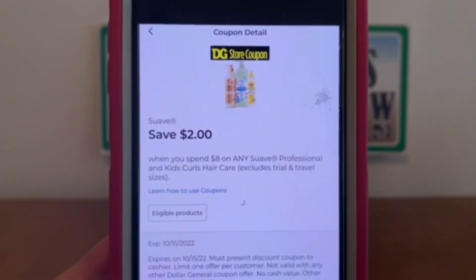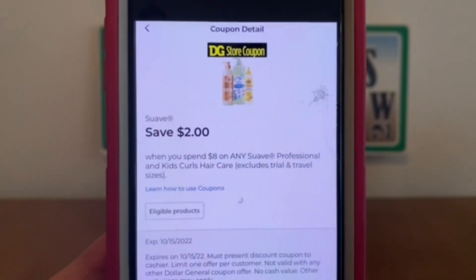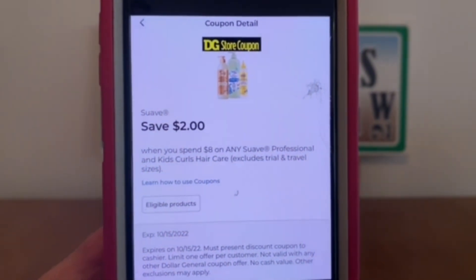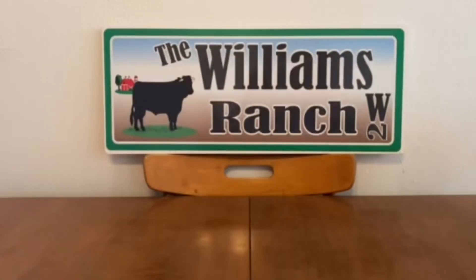Suave, $2. This is a Dollar General Store coupon, so let's keep in mind we may be able to stack this — if there are manufacturer coupons out there, digital or paper, we'll be able to stack. Because we can stack Dollar General Store coupons with manufacturer coupons.